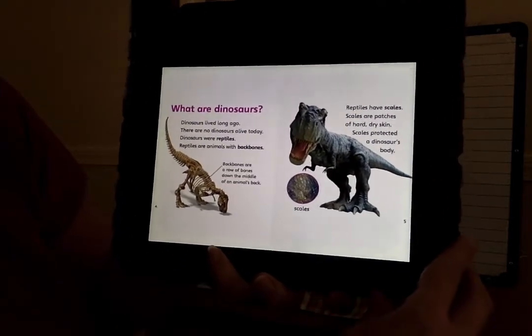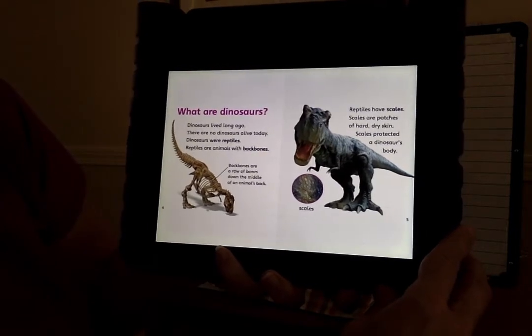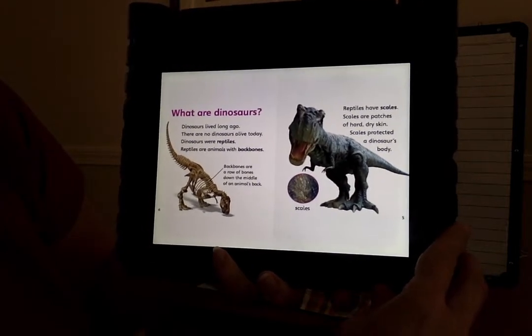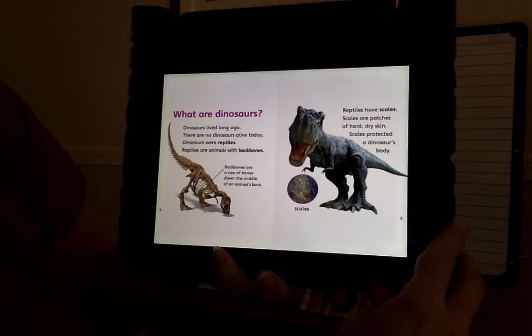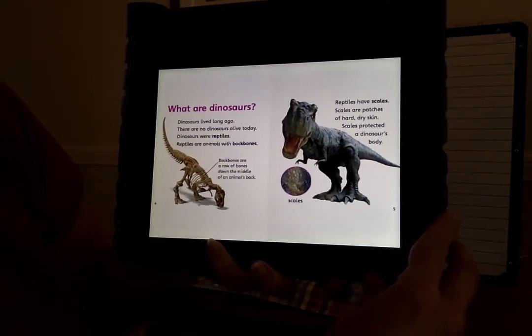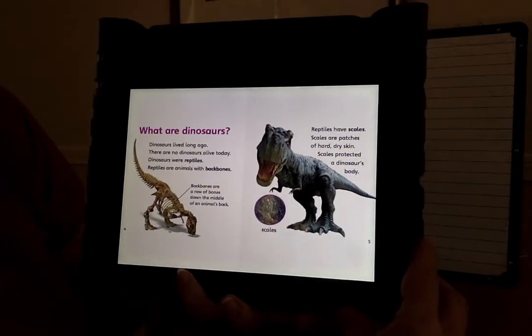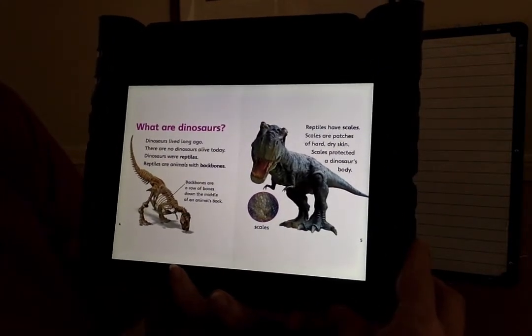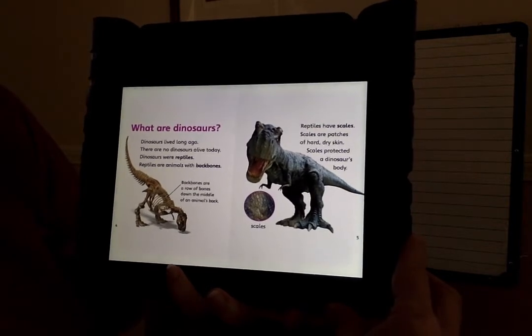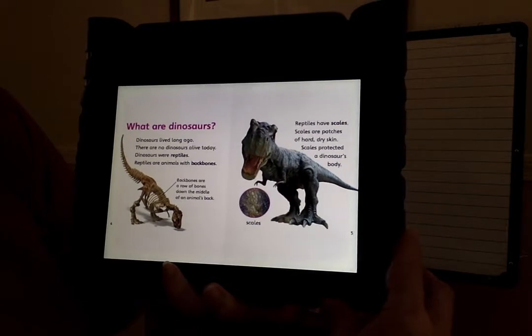What are dinosaurs? Dinosaurs lived long ago. There are no dinosaurs alive today. Dinosaurs were reptiles. Reptiles are animals with backbones. Backbones are a row of bones down the middle of an animal's back. Reptiles have scales. Scales are patches of hard dry skin. Scales protected a dinosaur's body.